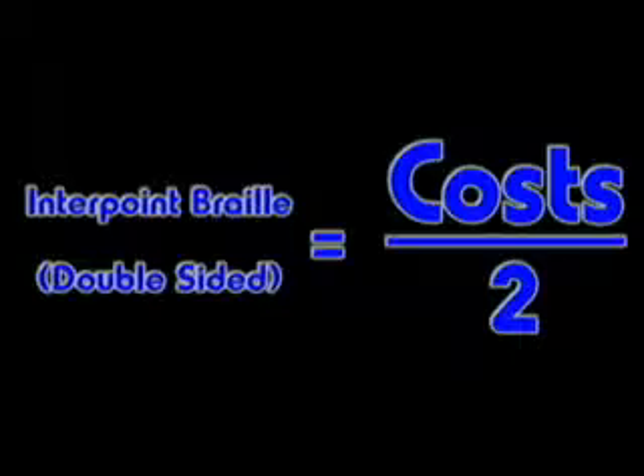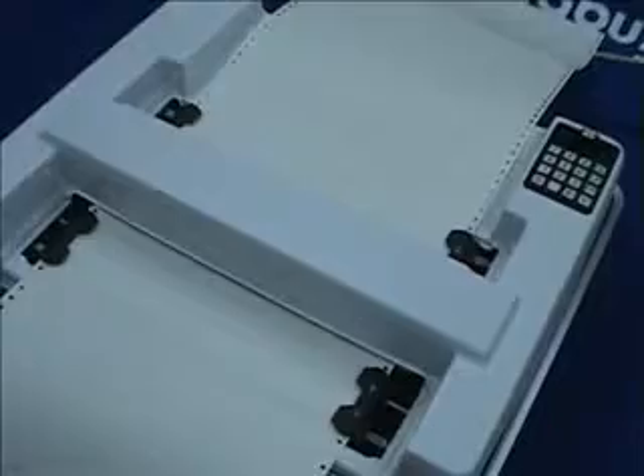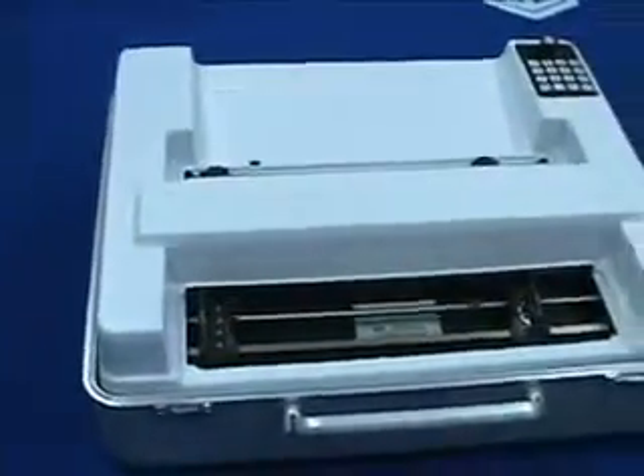The Bookmaker can emboss up to 44 Braille characters per line on continuous-form tractor-drive Braille paper. The embossing speed is 80 characters per second — that's an entire page every 12 seconds, or 290 Braille pages per hour when using a 44-character line and 25 lines per page. This equates to approximately one complete Braille volume per hour.